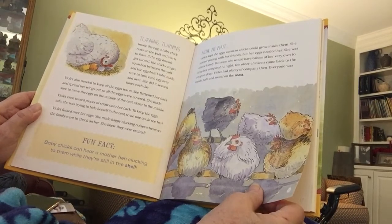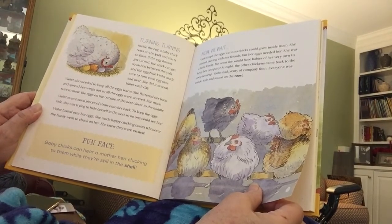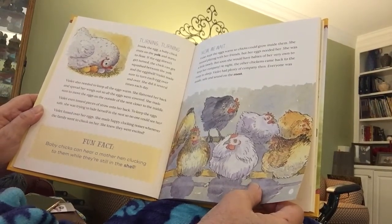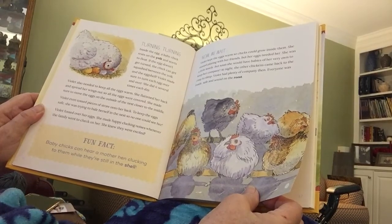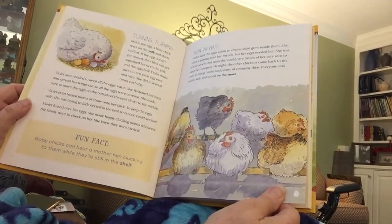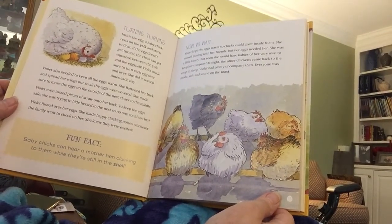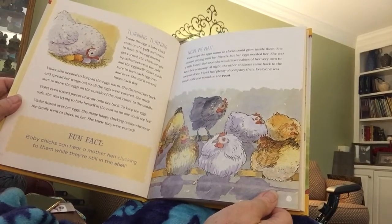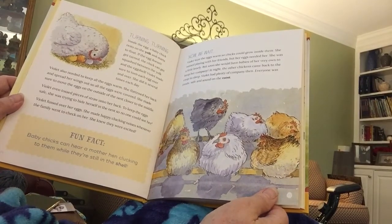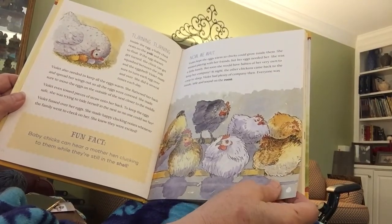Violet even tossed pieces of straw on her back to keep the eggs safe and hide herself in the nest. She fussed over her eggs and made happy clucking noises whenever the family went to check on her. Did you know that baby chicks can hear a mother hen clucking to them while they are still in the shell? Violet missed playing with her friends, but her eggs needed her. At night, the other chickens came back to the coop to sleep, and Violet had plenty of company. Everyone was inside safe and sound on the roost.